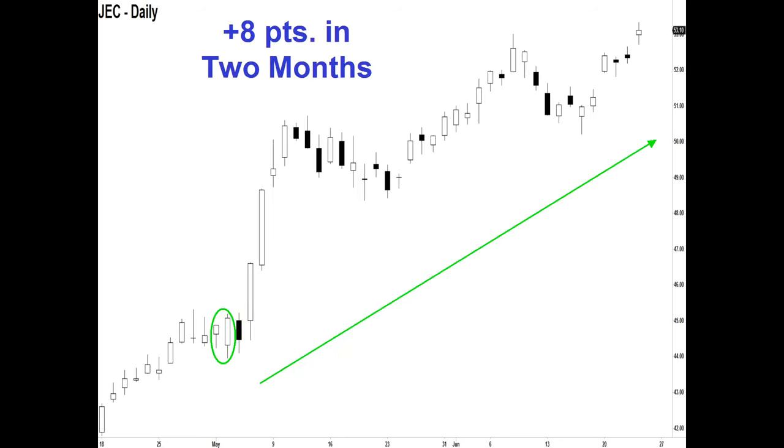Let me show you some examples of how this works. Here's JEC — the market has been going higher. Conventional wisdom usually tells us if the market's going higher we want to look for a reversal, some type of bearish engulfing pattern. We don't believe in that; we just want to find the pattern wherever it is. What do we have here? A bull-bull pattern. So regardless of what conventional wisdom says, the market — which is the only thing you should be listening to — is telling you it wants to go higher. So we jump on board, and the stock rose eight points in two months.